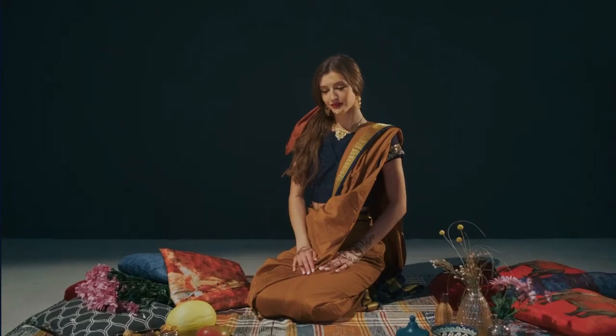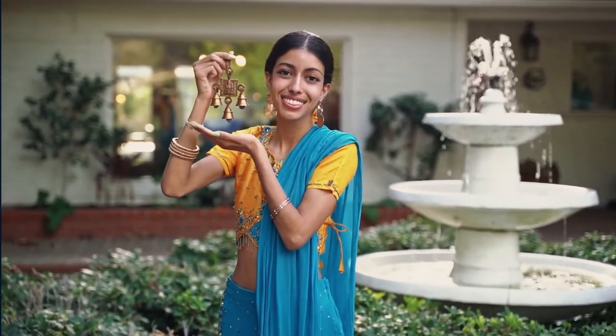Kurta is a generic word for a long shirt worn by men and women in India, Bangladesh, Nepal, Pakistan, Sri Lanka, Afghanistan, Tibet, as well as parts of the United States. It can be either inside-gathered or have multiple pieces attached to it by strings.